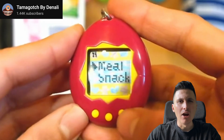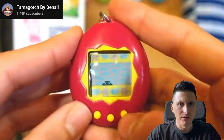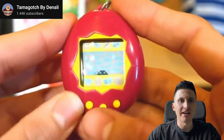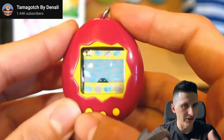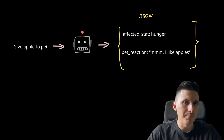So I was thinking: what if we kept the foundation of having to attend to the needs of your pet and all the different kinds of evolutions you could get, but replace the Tamagotchi's deterministic logic with an LLM? This way, instead of clicking a button to feed, play, or clean, you instead have to type something — for example, 'give an apple' — and the LLM would then need to interpret if this action was related to, say, feeding, and also generate a pet-like reaction.